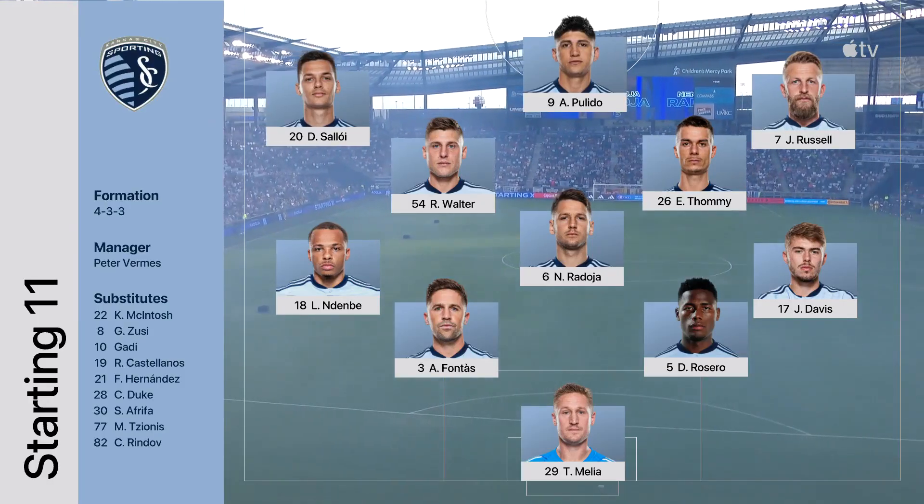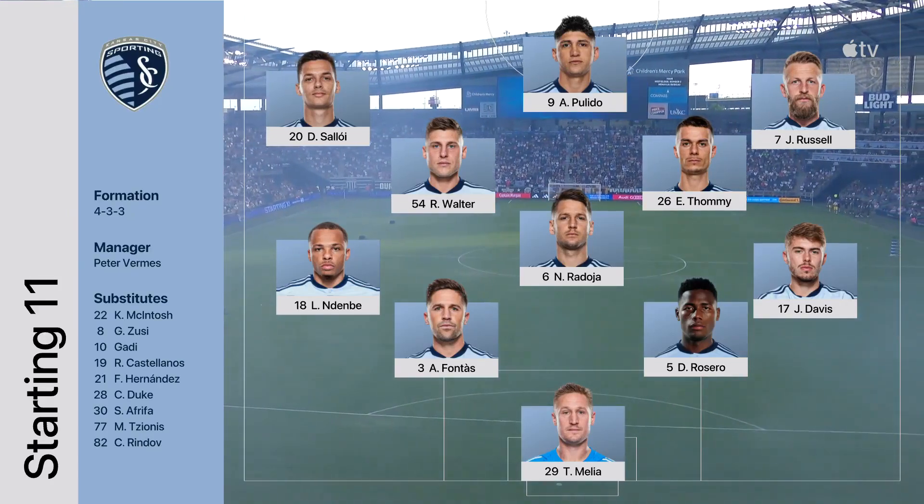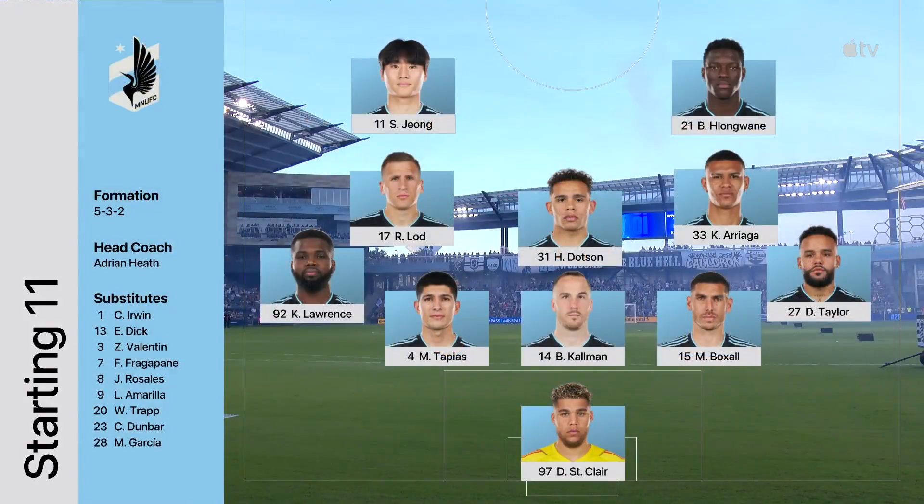One change from the weekend: Rojoia coming back from injury gets his first start in the midfield in the regular season since April 1st. Minnesota's been pretty good defensively. The Loons are winless their last five. Their biggest change tonight is the formation.